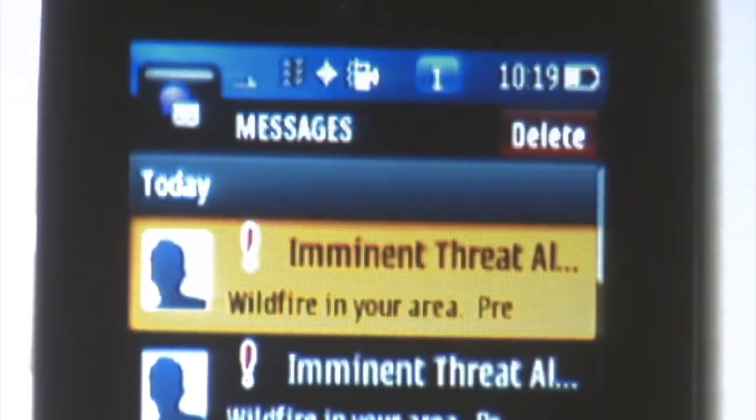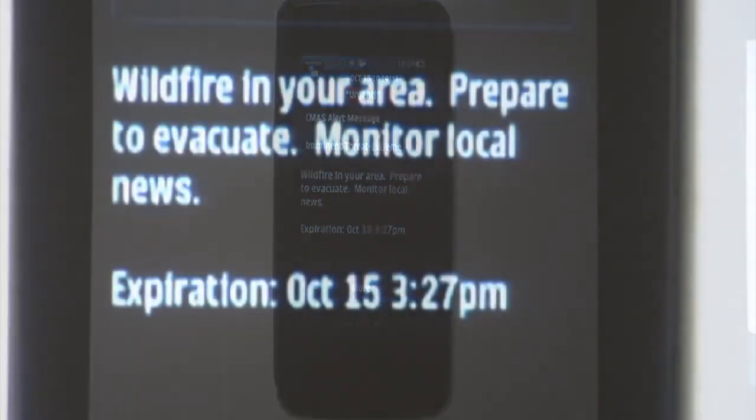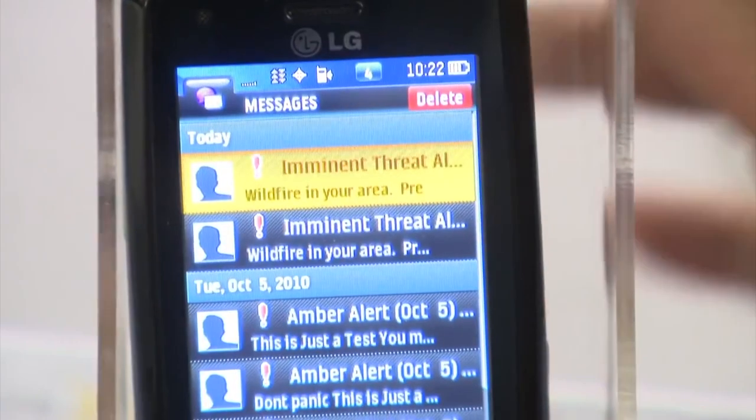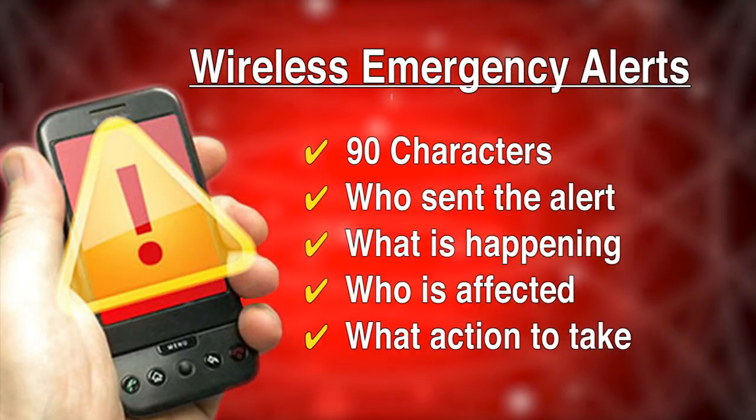When the alert is sent out, it has a unique audible signal and vibration cadence so all consumers, including individuals with disabilities, are aware of the danger. These alerts are no more than 90 characters and include the following information.